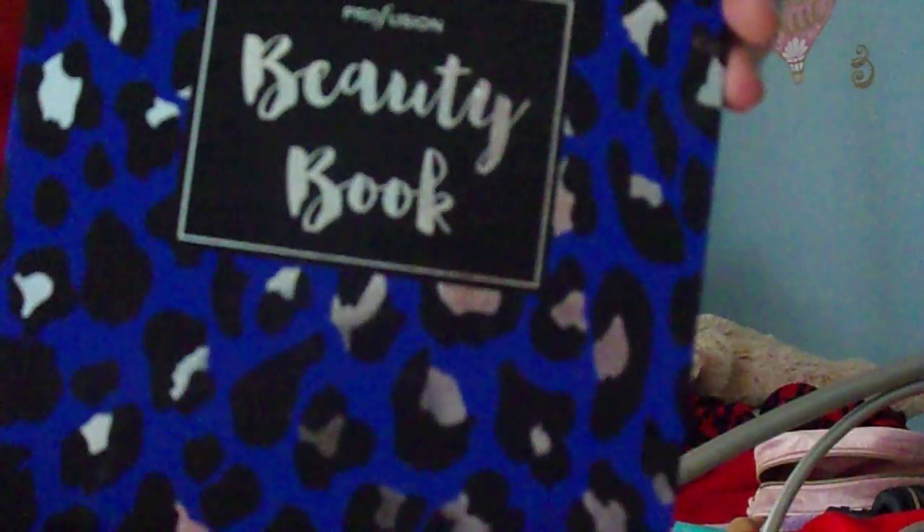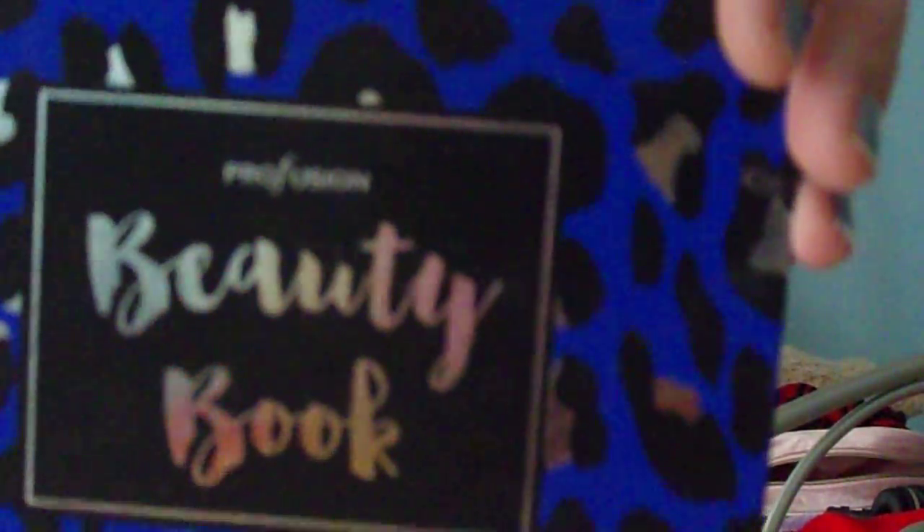And then I have this Beauty Book by Profusion, looks like this. So this is the lipstick right here, all of this right here is eyeshadow, and then you have the blushes up here. It has colors — purple, red, pink, tan, white for lipstick — it has all of these colors and it has a mirror right here.